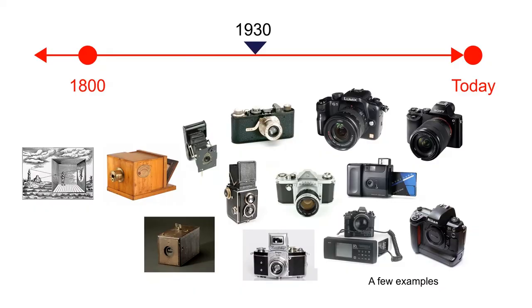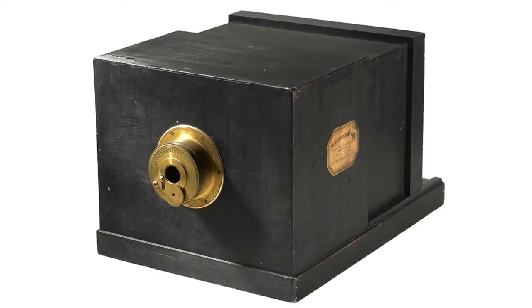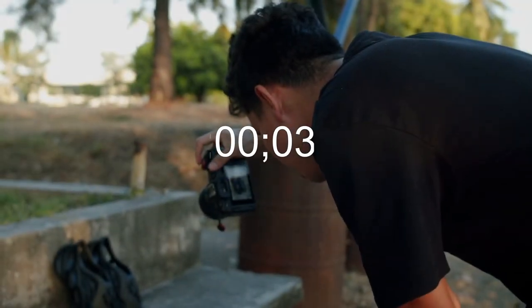It took a great deal of time to make the camera that we use today. Cameras have moved from bulky boxes to portable ones, and the lengthy process of developing a photo has been zipped down to a few minutes.